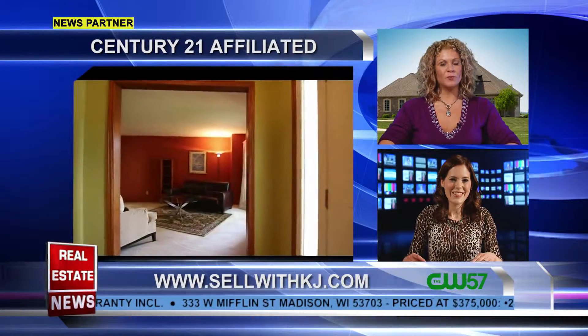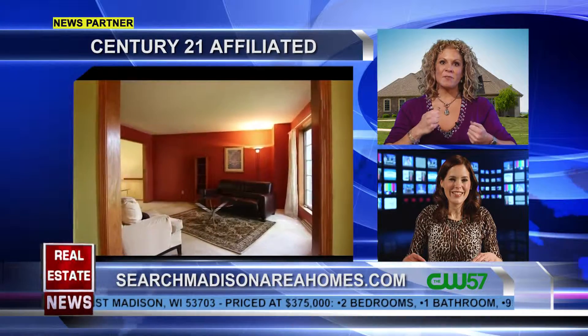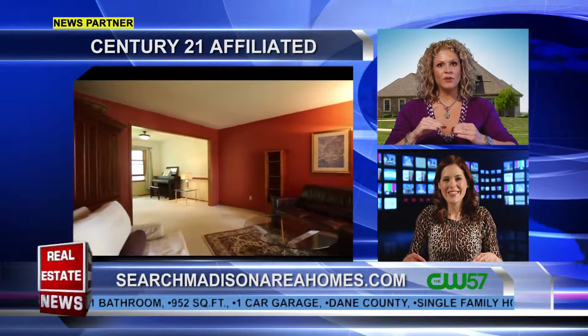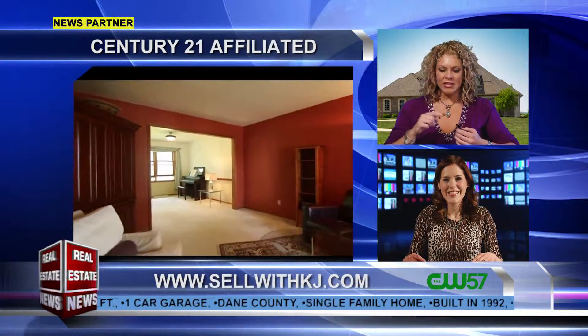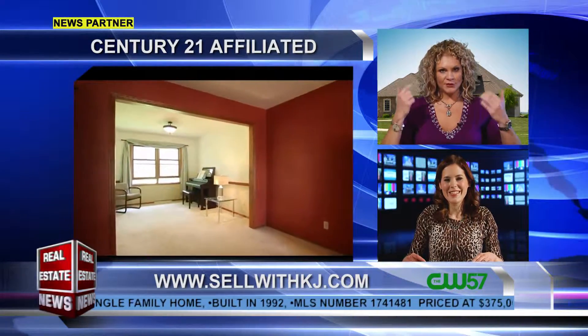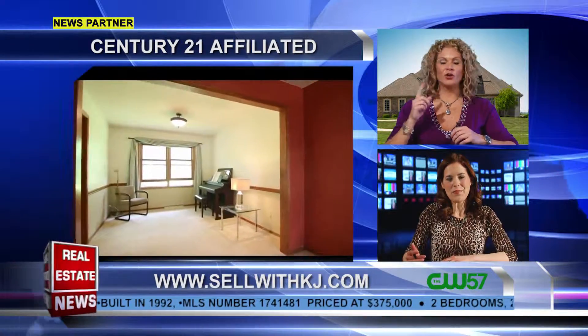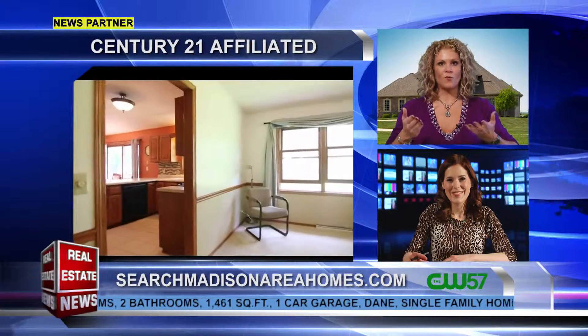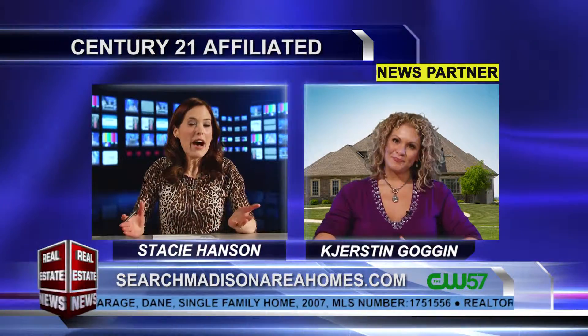There's also brand new marketing my photographer does where you can actually look at a dollhouse or floor plan view of the property, then click on the floor or room you want to look at, and boom — it zooms you in. You can look all the way around, look up, look down, then click on the next room you want to go to and virtually walk through the home. It's super cool!